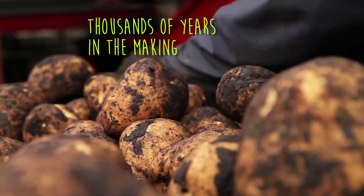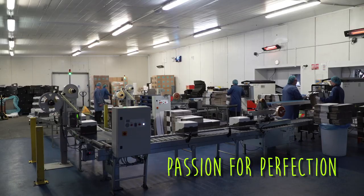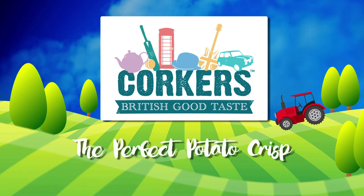Thousands of years in the making, generations of experience and a passion for perfection. Corkers — the perfect potato crisp.